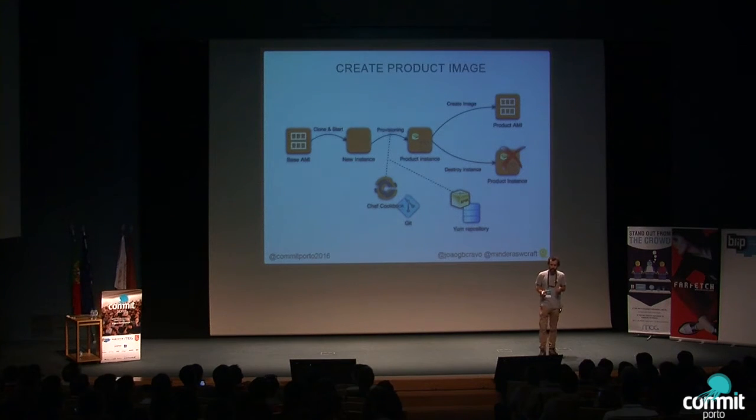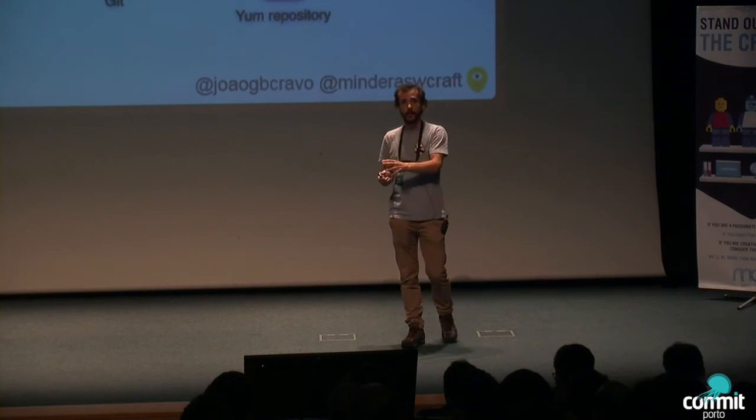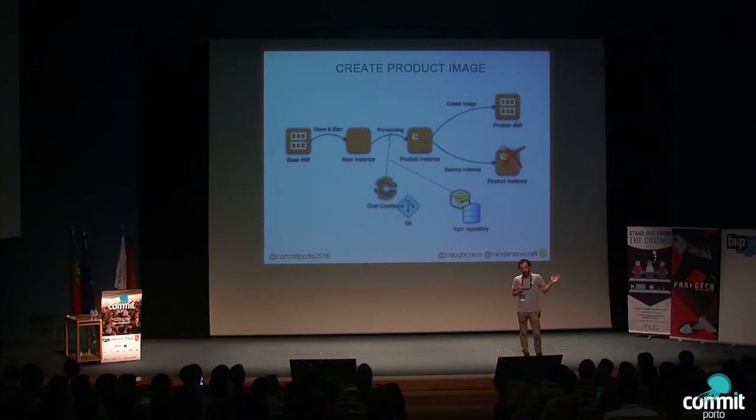Then the magic starts. We create a product image by taking a base image — a raw CentOS image, or one with custom configurations and packages we always need, like Java to run web servers. With the help of tools like Chef, we pick the RPM from the repository, install it on the system, and then tell Amazon — because we work with Amazon Web Services — to create an Amazon Machine Image from this instance. We then have a clone of exactly the state we want to run in production, which becomes our artifact to run through the pipeline from dev to production. You can even download the image and run it on your laptop with Vagrant.